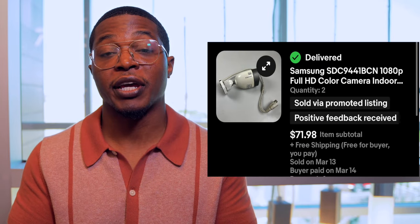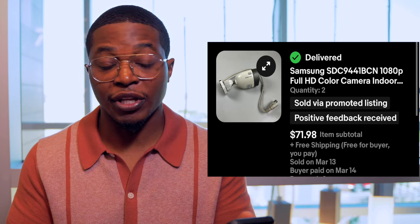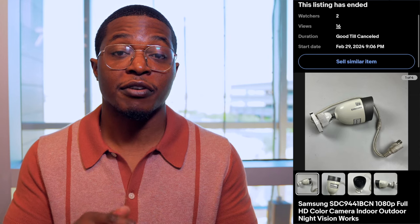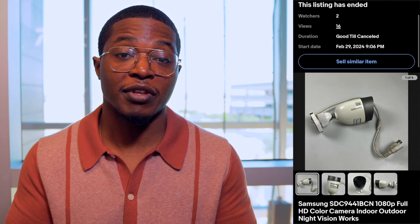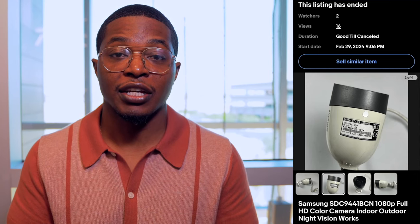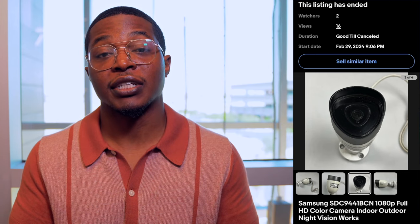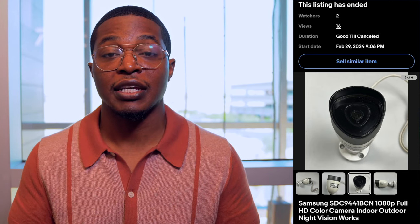Next up we have some more home security cameras — these are from Samsung. I had four of them in total, and one person picked up two, making the total order $71.98. I picked these up from Goodwill in a bag of four for only $10. They weren't in the best cosmetic condition — they're outdoor security cameras so they had dust and dirt on them — but once I cleaned them up I knew I'd get at least $30 to $40 a piece.